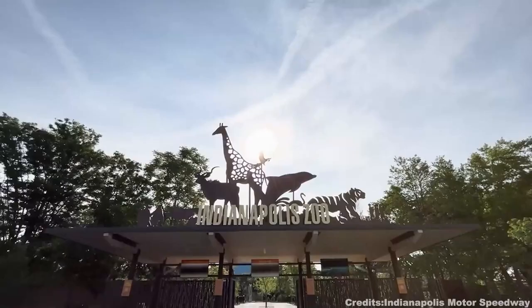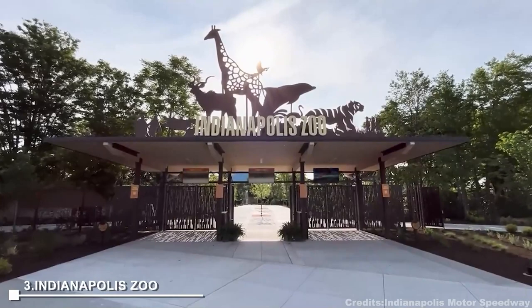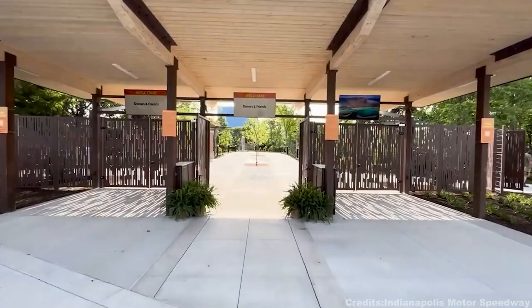Third on our list is the Indianapolis Zoo, a home to over 350 species of animals from lions and tigers to gorillas and penguins. This zoo's International Orangutan Center, shark touch pool, aquarium, butterfly exhibit, and botanical garden make it a fantastic family destination.